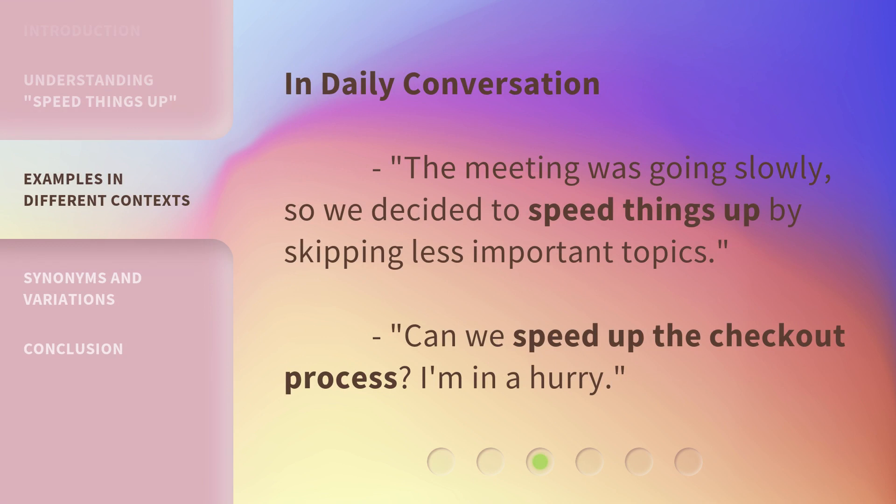In daily conversation: The meeting was going slowly, so we decided to speed things up by skipping less important topics. Can we speed up the checkout process? I'm in a hurry.